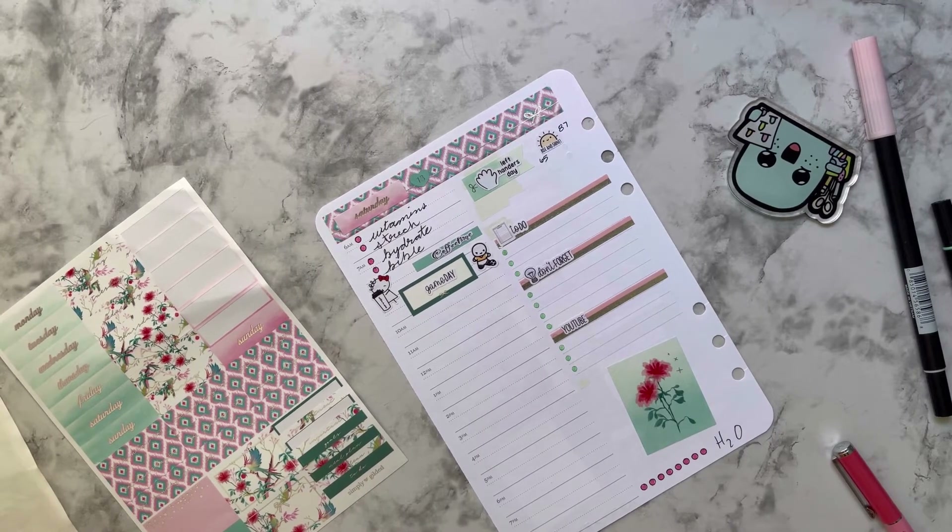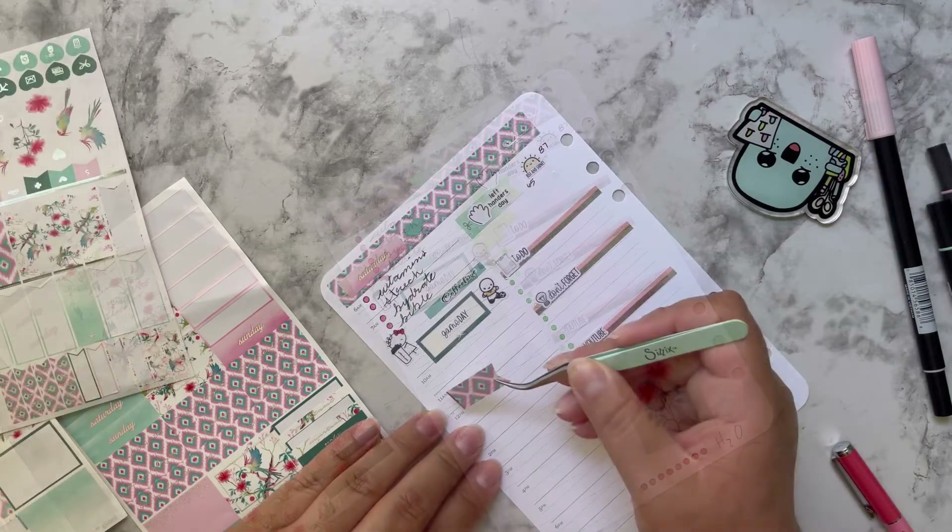Let me use this cute little soccer player sticker — I think it's so adorable — and of course my game day script. I love that. Then after we came back from the game, we had a little bit of time, so we did a couple of errands.